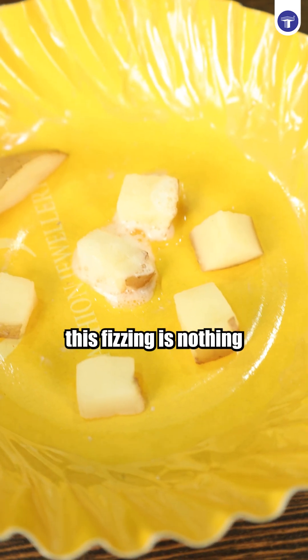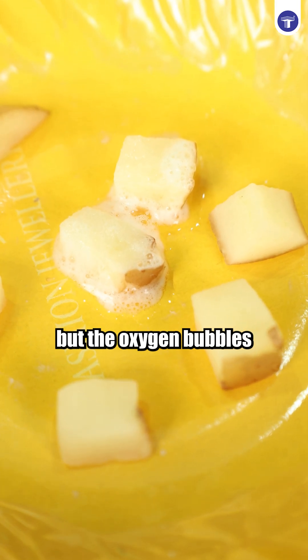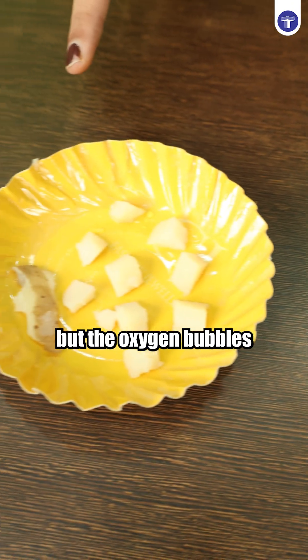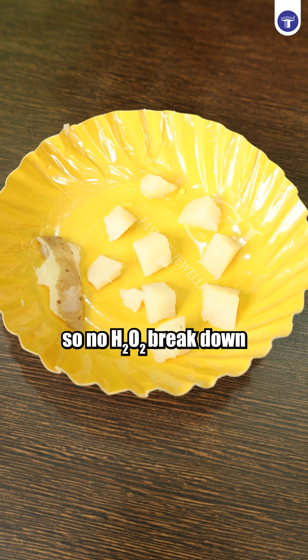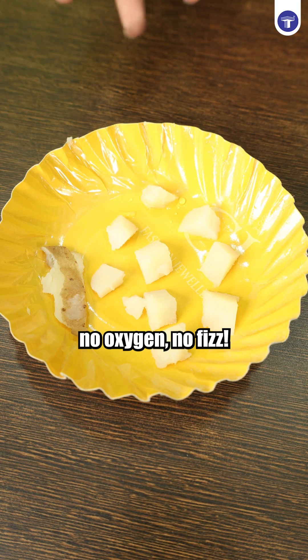You see right here? This fizzing is nothing but the oxygen bubbles. But here, due to boiling, the catalase has been denatured. So no H2O2 breakdown, no oxygen, no fizz.